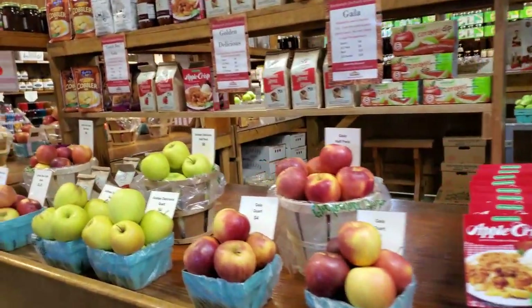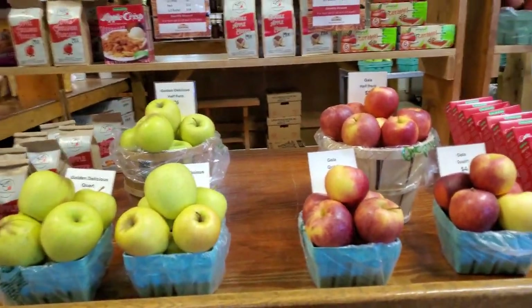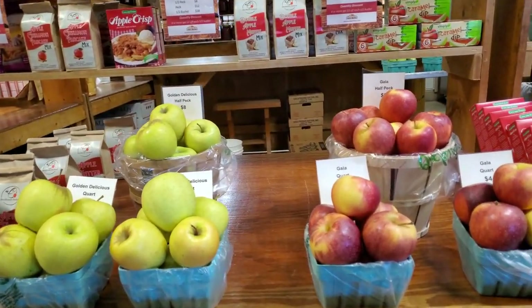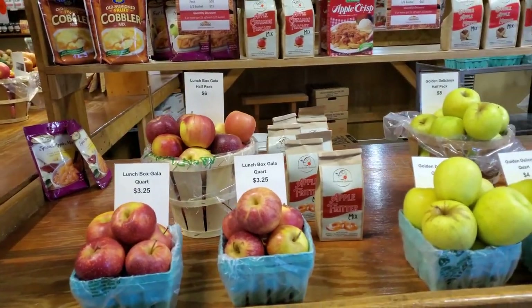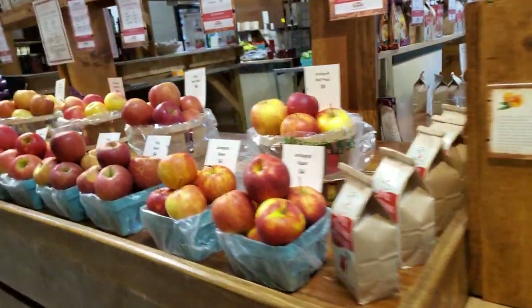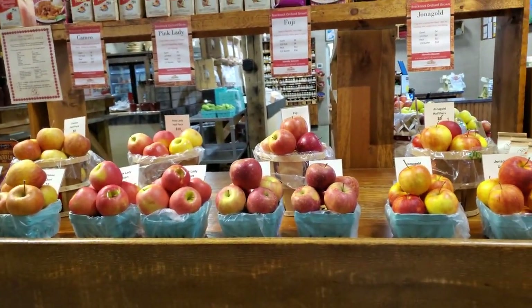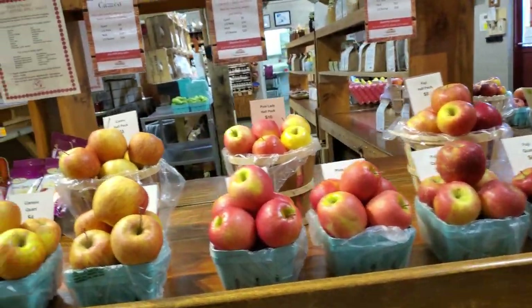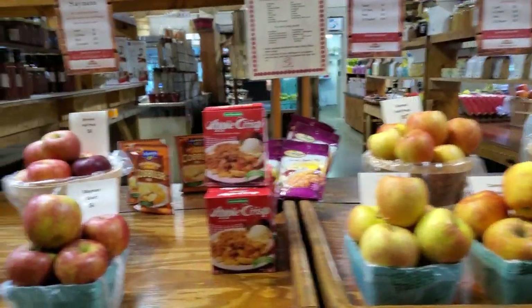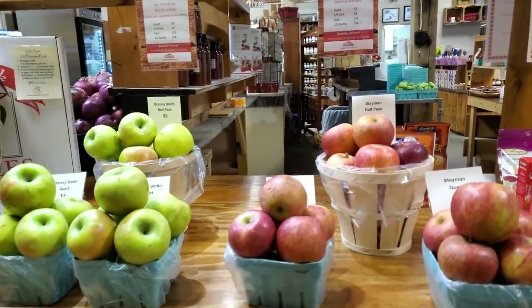We have eight different varieties of apples. The Gala and Golden Delicious are great for snacking and have a soft texture. The Lunchbox Gala is great for children. The Jonagold, Fuji, and Pink Lady are great for snacking, although the Pink Lady may be a little tart. The Stayman and Granny Smith are very tart but excellent for baking.